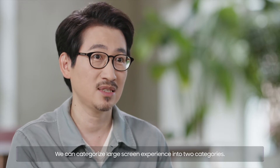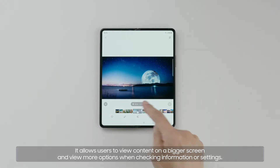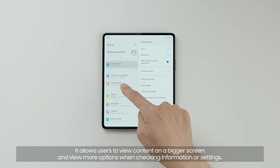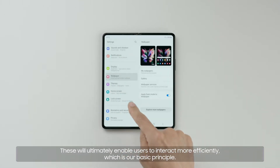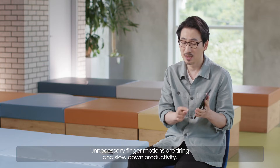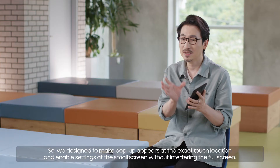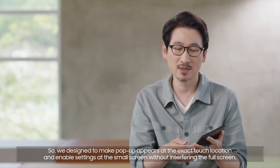We can categorize the large screen experience into two categories. It allows users to view content on a bigger screen and view more options when checking information or settings. These will ultimately enable users to interact more efficiently, which is our basic principle. Unnecessary finger motions are tiring and slow down productivity, so we designed pop-ups to appear at the exact touch location and enable settings at the small screen without interfering with the full screen.